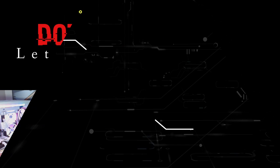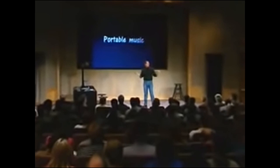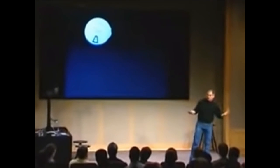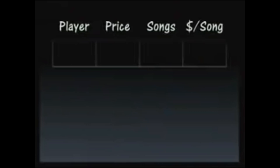Let's look at portable music and the landscape. The first thing — if you want to listen to music portably — you go out and buy a CD player. That's one way, with about 10 to 15 songs. Or you can buy a flash player, an MP3 CD player, or a hard disk based jukebox player. These are the four choices for portable music right now.